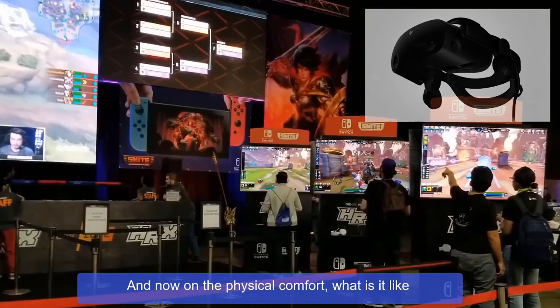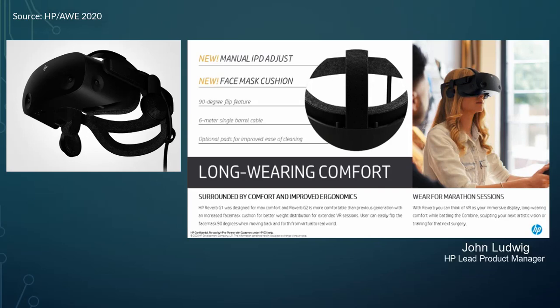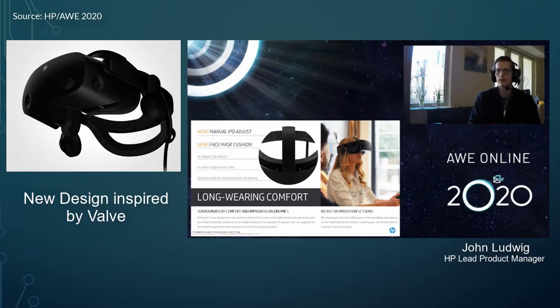On physical comfort — what is it like to wear this headset for long hours of gaming? We have a brand new magnetically attached face cushion with flexible plastic, so as you put it on your face it closes around your face a little bit, creating a great seal against light and a more comfortable fit. We also have a brand new rear headband design developed through many iterations with Valve, which now looks much closer to an Index headband. We've also focused on easy cleaning by removing the front and back decorative fabric from the first generation, and we offer optional wipeable face masks and rear headbands as accessories for good sanitization.